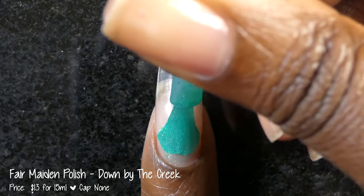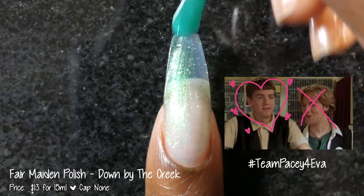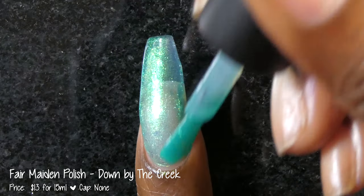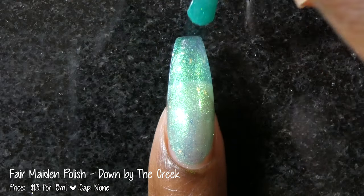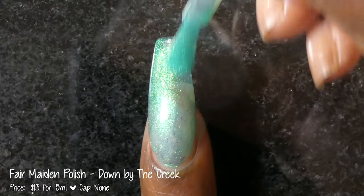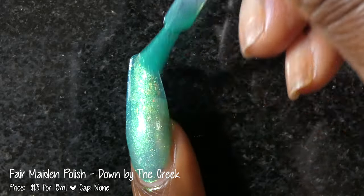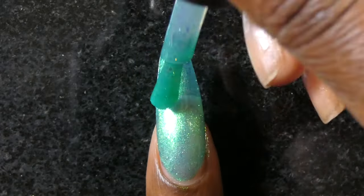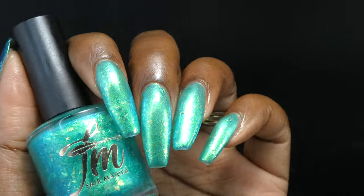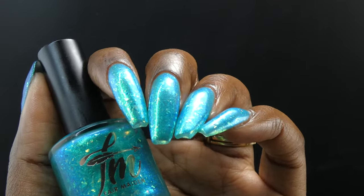Next up we have Fairmaiden Polish with Down by the Creek. Inspired by Dawson's Creek, it is described as a bright blue-green base with a bright gold to aqua to green shimmer and iridescent flakes. It's priced at $12 for 15ml and has no cap. Down by the Creek had a fantastic formula. It starts off very sheer but builds up for full opacity in three coats. It is extremely color shifty — I was seeing all the described colors in person and the flakies spread out very evenly and easily without any texture.